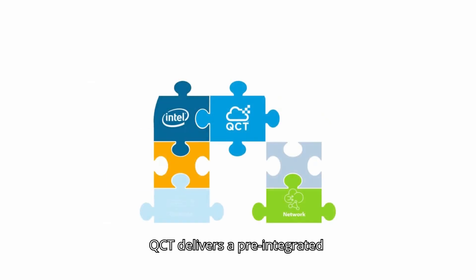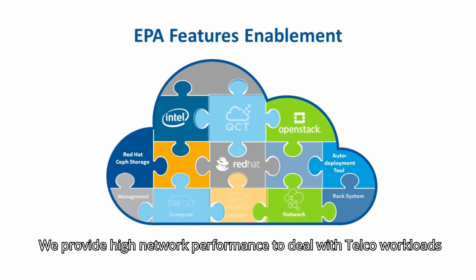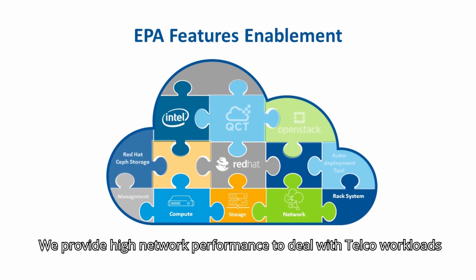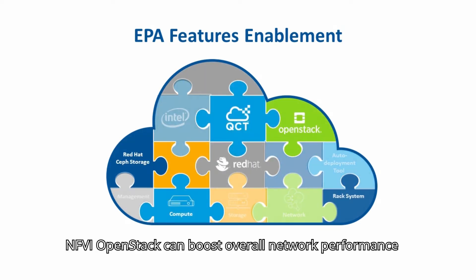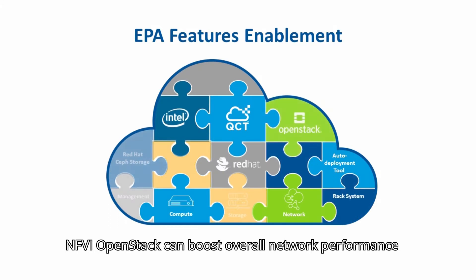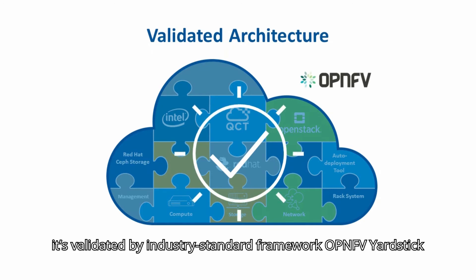QCT delivers a pre-integrated, pre-optimized NFVI together with industry leaders Red Hat and Intel. We provide high network performance to deal with telco workloads. By enabling enhanced platform awareness features, NFVI OpenStack can boost overall network performance such as VM performance on telco use cases. It's validated by industry standard framework OPNFV Yardstick.